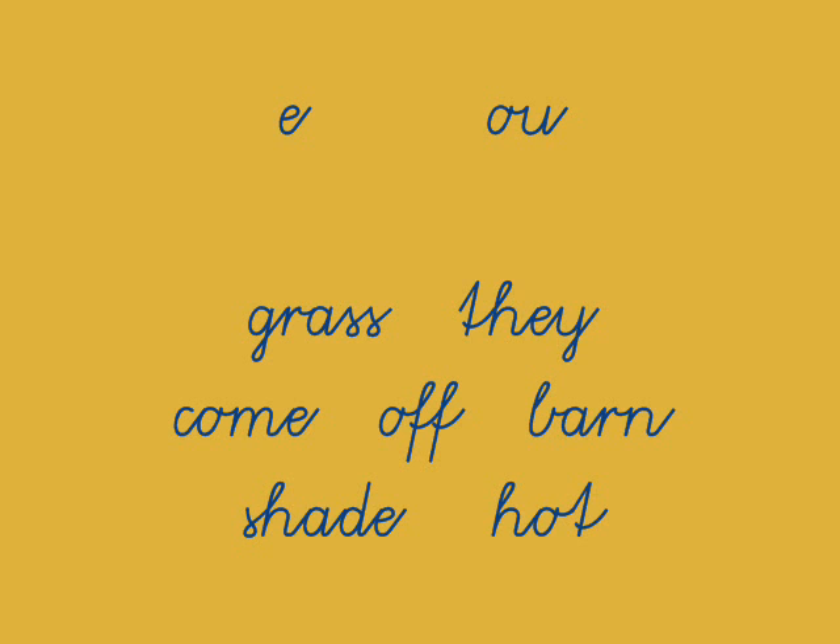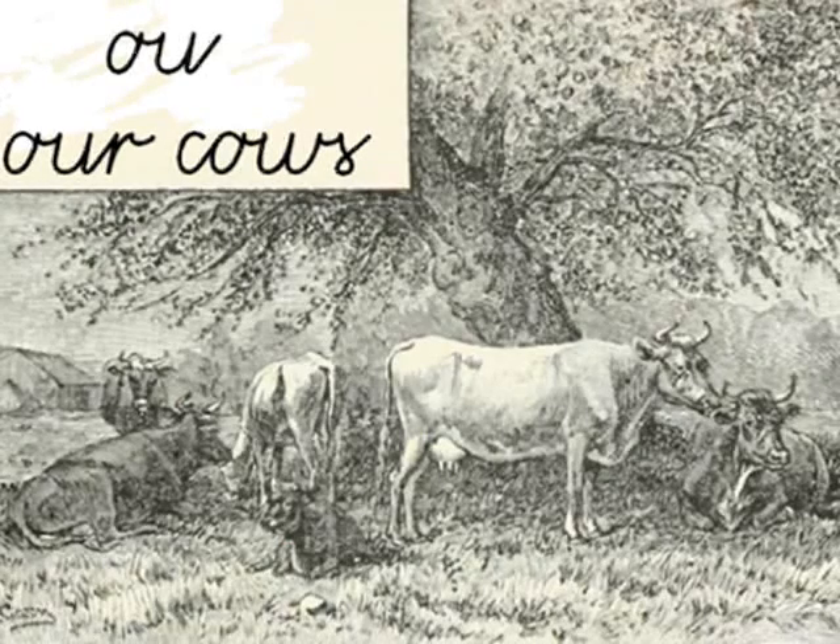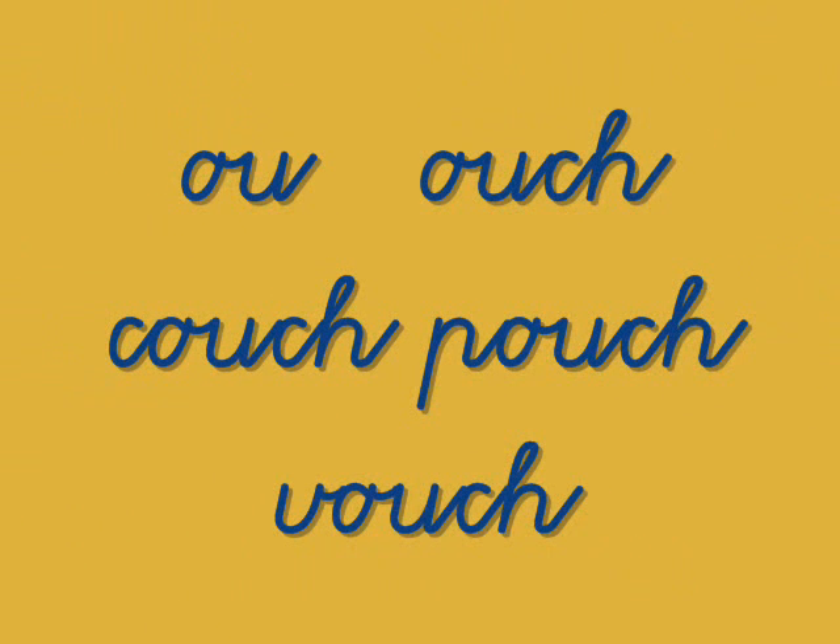Let's look at that OU sound that sounds just like OW, as in 'our cows.' It has that OW sound. Let's go quickly through these word groups: ouch, couch, pouch, vouch.